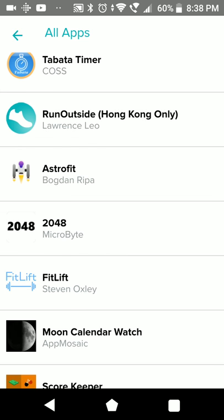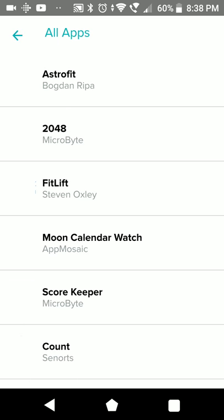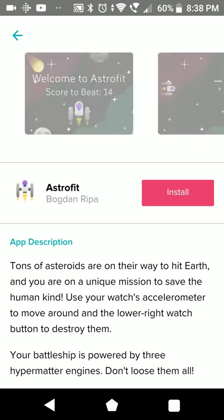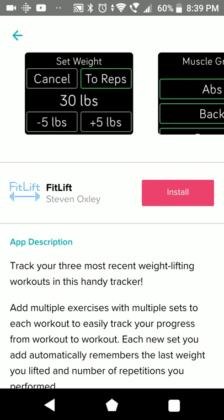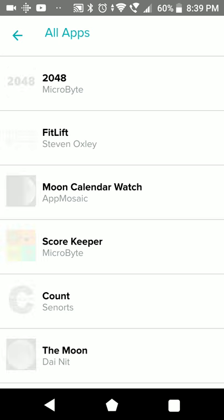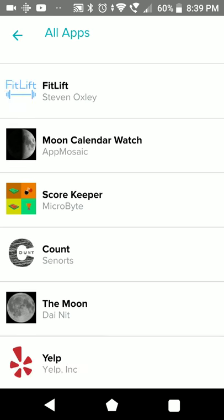One app - Hong Kong only. Let's just check if this is a game - yes, it uses your steps. Fitlift - this could be useful if you are doing weightlifting. Moon Calendar Watch - this is more of a watchface than an app, I'm not quite sure.